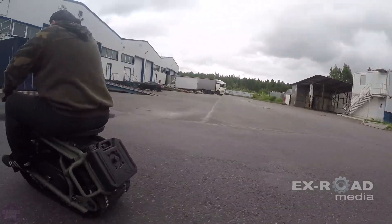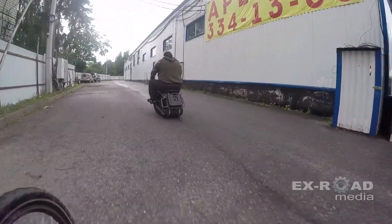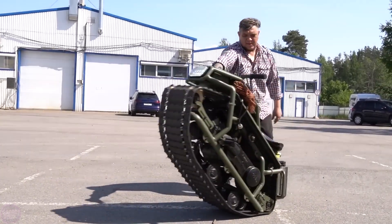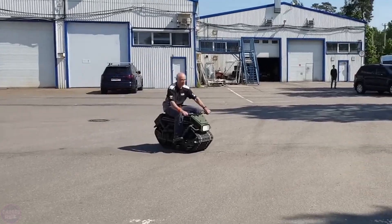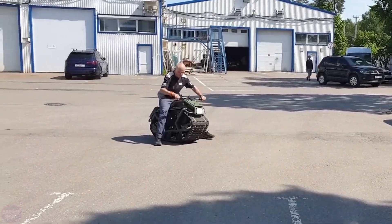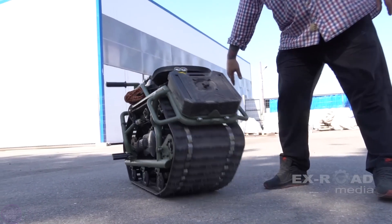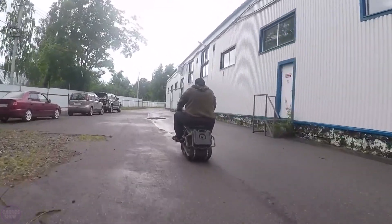The all-terrain vehicle gained popularity for good reason: it combines compactness, cross-country ability, and ease of operation. Initially introduced with a single track, many people wondered how to turn it, so the next version of the Hamster has two caterpillars and turns almost like a tank. The fuel reserve is 10 liters in the tank and 5 liters in a reserve canister, with fuel consumption of about 1 liter per hour.